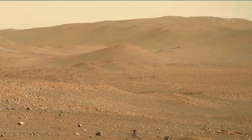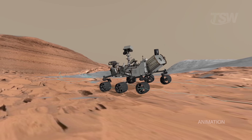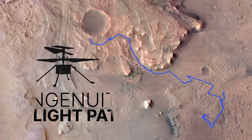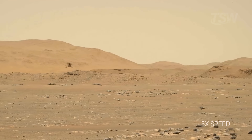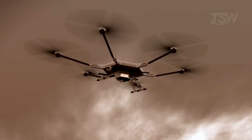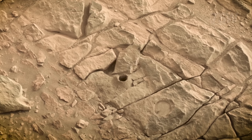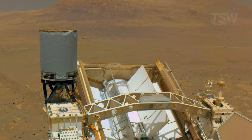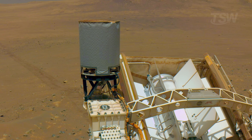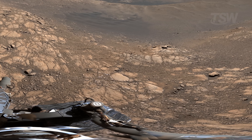Planned for five short flights, it surpassed every expectation. It flew over alien dunes, helped map safe routes, avoided hazards ahead of Perseverance, and made history — it became the first aircraft to fly on another world. And it wasn't just a technology demo; it was a guide. Its success opens the door to missions with aerial scouts capable of reaching what a rover never could: steep slopes, deep craters, collapsed lava tubes, and areas that may hold signs of habitability. While Perseverance keeps drilling rocks, collecting samples, and preparing the way for those materials to one day be brought to Earth, Ingenuity flies alongside as a companion, a pioneer.